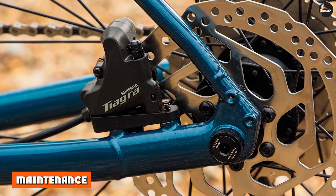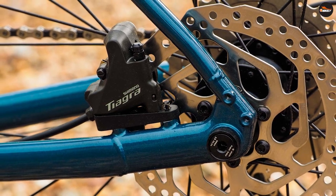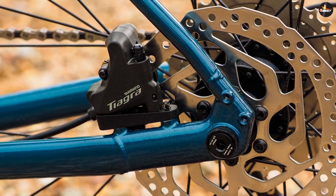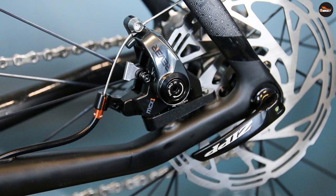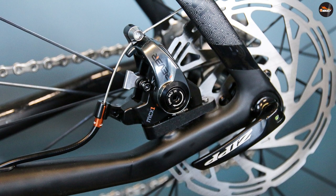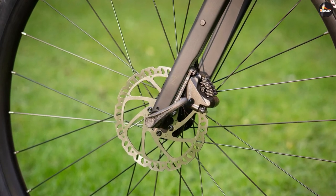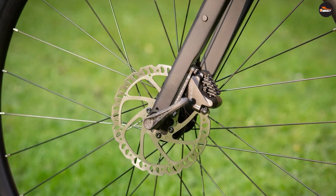Because hydraulic brakes use sealed fluid, dirt can't get inside, making them pretty much maintenance-free. On the other hand, mechanical brakes can get dirt or grit in the system, which affects braking performance. That being said, if you're well used to cleaning traditional rim brakes, that shouldn't put you off mechanical disc brakes. However, if hydraulic brakes leak, they are far more complicated to fix.